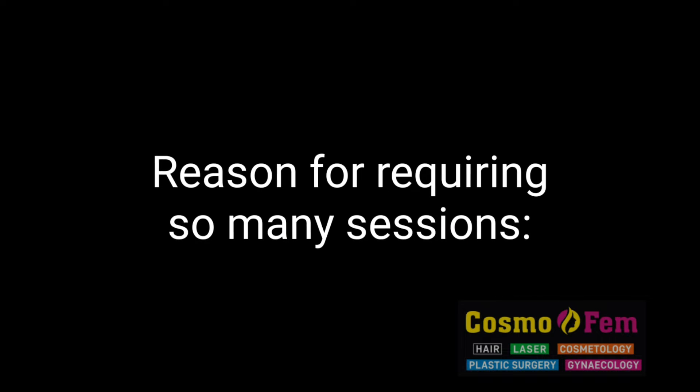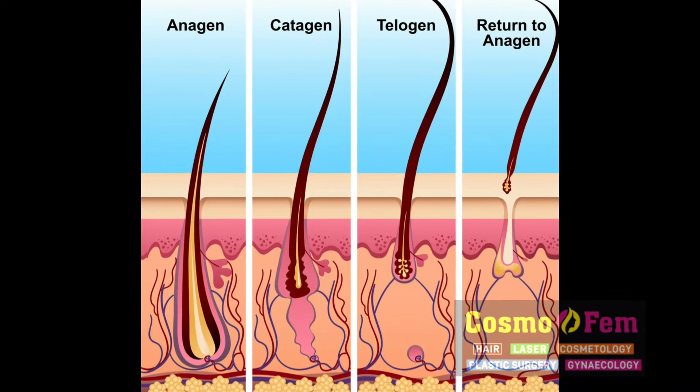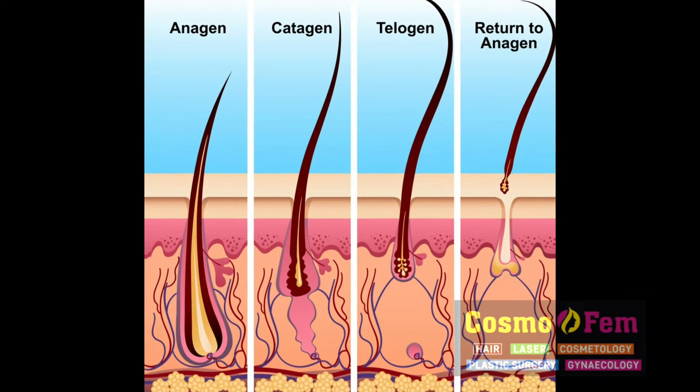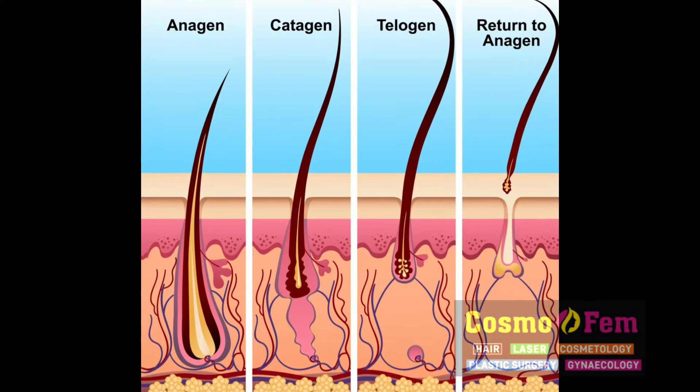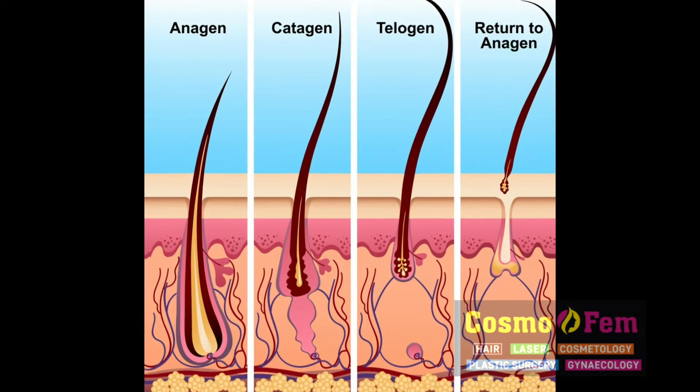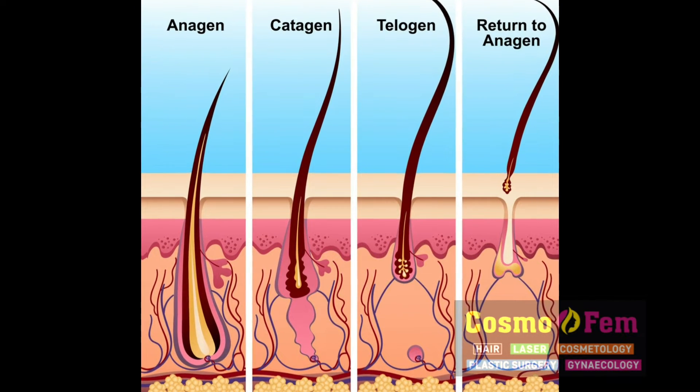Then why do we need so many sessions? The reason is that hair is in different stages of growth. There are three main stages of the hair cycle: anagen, which is the growing phase; catagen phase; and telogen, which is the resting phase. Laser acts only on the anagen phase.